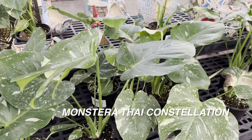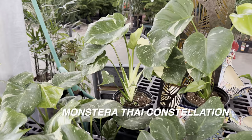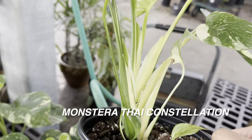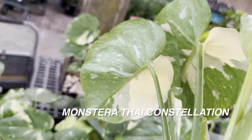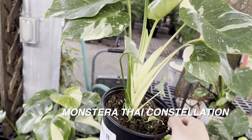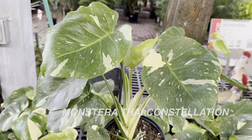My Monstera Thai Constellation in my living room is about five to six feet tall with heavy fenestrations, but I kind of want one that isn't as fenestrated — I love the heart-shaped juvenile leaves. This one here is very interesting — look at the highly variegated stems with heavy cream variegation. I would buy this plant just for the stem interest. It's a really unique-looking Monstera Thai Constellation for $89.99, but I spend so much money already doing these daily plant shopping videos.